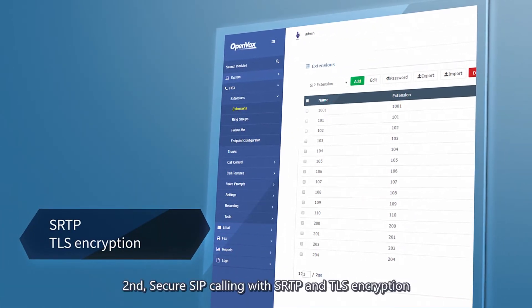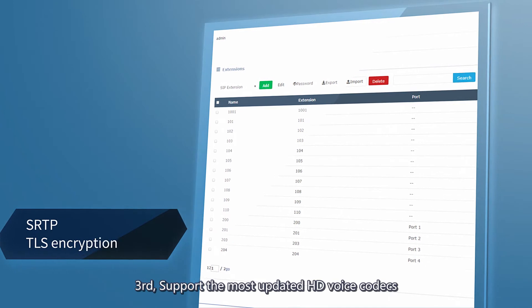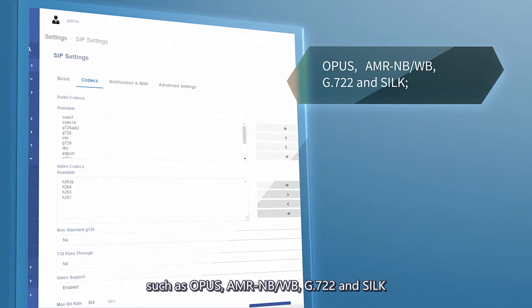Second, secure SIP calling with SRTP and TLS encryption. Third, support the most updated HD voice codecs such as Opus, AMRNB, WB, G.722, and Silk.